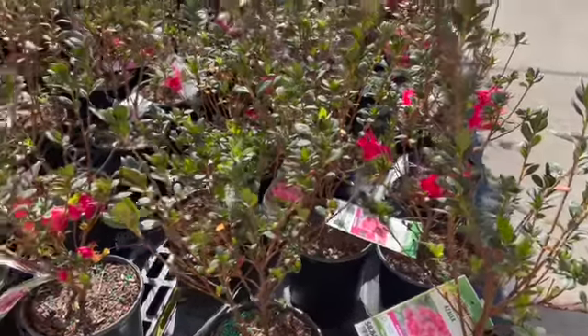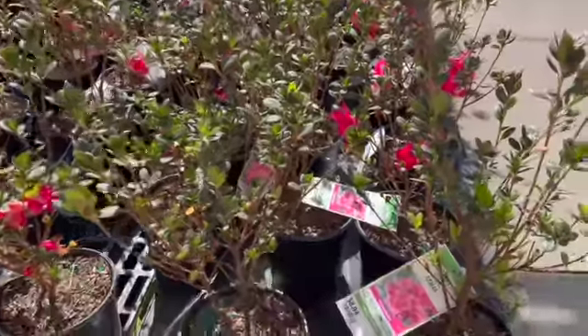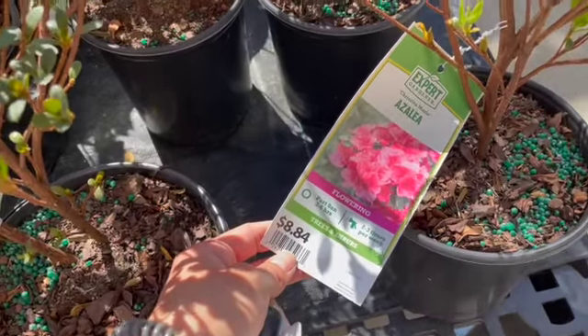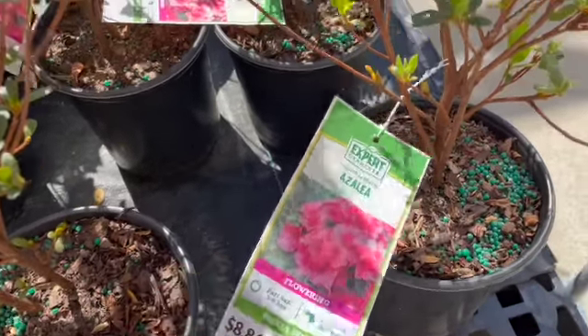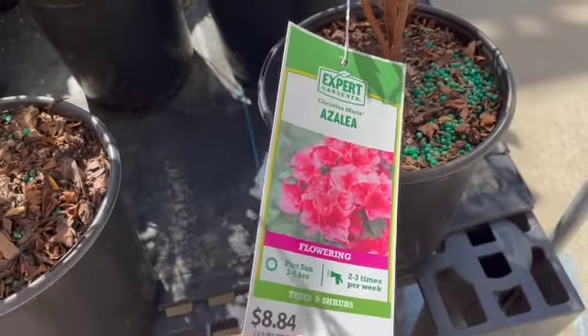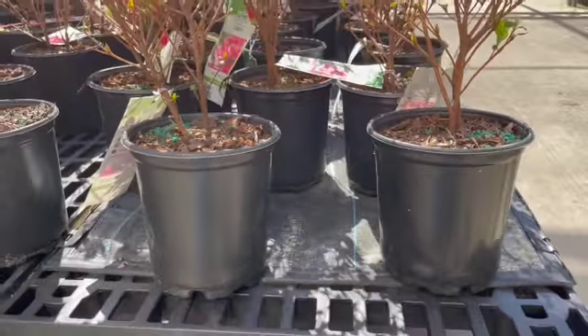Some azalea shrubs — they are $8.44. It's the Christin Marie azalea. They're in small little pots.